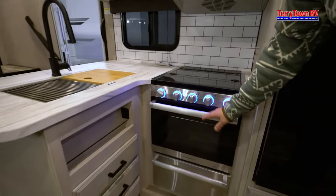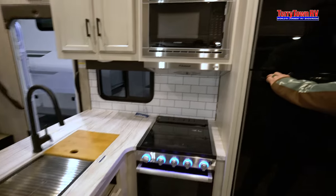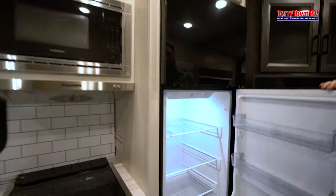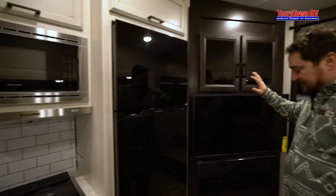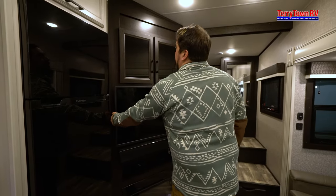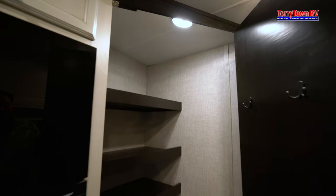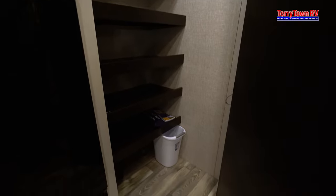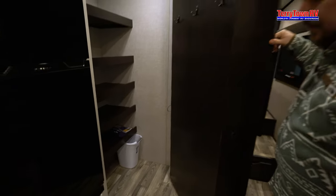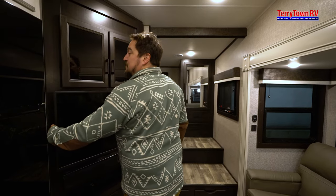You also have a pots and pans drawer directly under this nice Furion package. You have your 12-volt refrigerator and then my absolute favorite part is your entertainment center is over here. And something that a lot of people don't ever get to see is this extra storage — this is your pantry. It is huge. You also have some hanging racks, a place for a trash can but it's not out in the open and it serves a dual purpose.